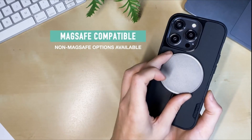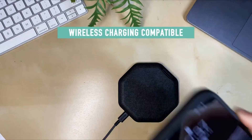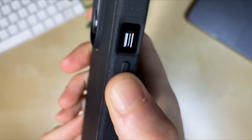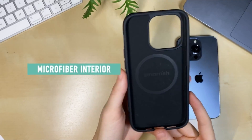So guys, this was the video about the best iPhone 14 Plus case. All the links are given in the description, do check them out. If you enjoyed the video, be sure to hit the like button, tell us in the comment section about which one you like the most, and don't forget to subscribe to my channel for more videos. Thank you.